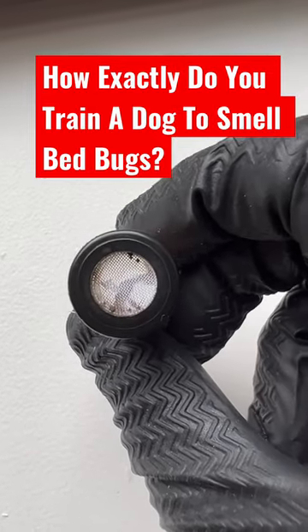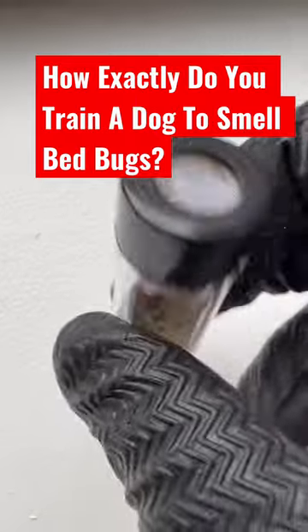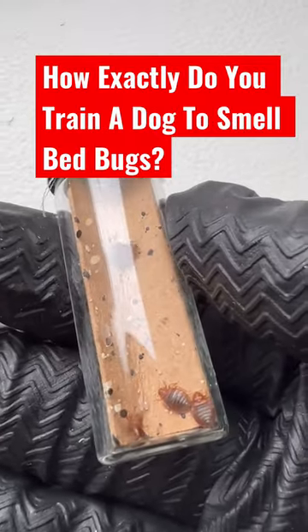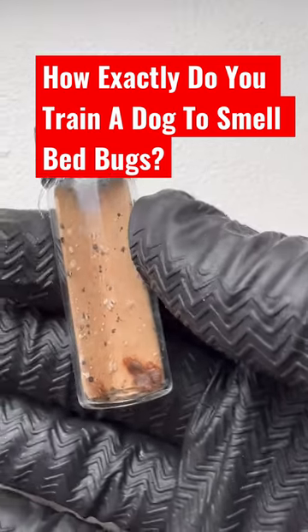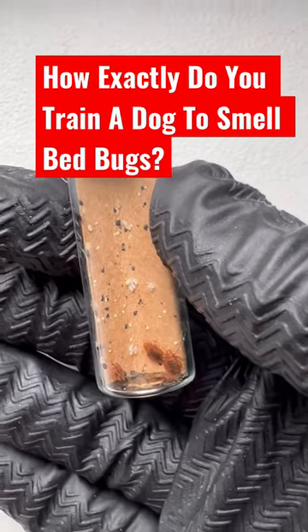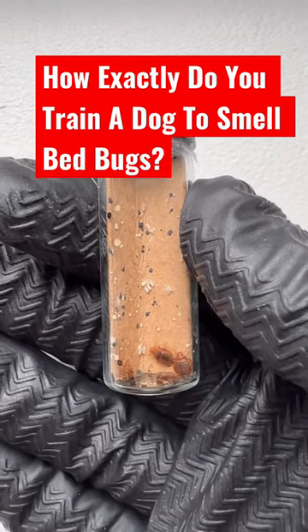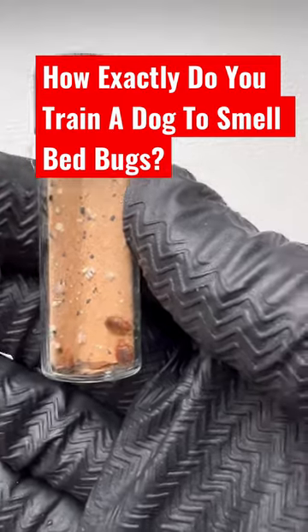The vial has a screen for the bedbug odor to come out, and the bedbugs do not come out. Once the dog smells the odor of the bugs, they get a reward. In the beginning stages, it's just a lot of repetitions in a lot of different types of environments. Once the dog knows the odor, they can search for it and get a reward.